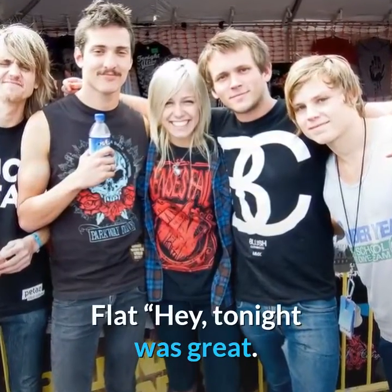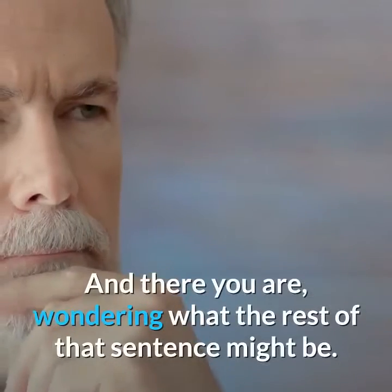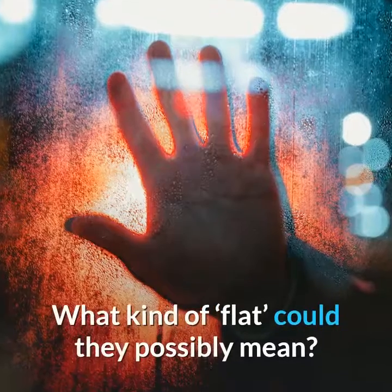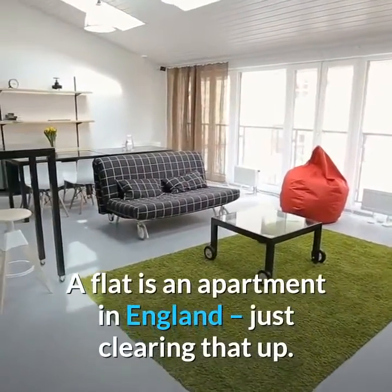Flat. Hey, tonight was great. Would you like to come back to my flat? And there you are, wondering what the rest of that sentence might be. To my flat tire? My flat tummy? What kind of flat could they possibly mean? A flat is an apartment in England — just clearing that up.